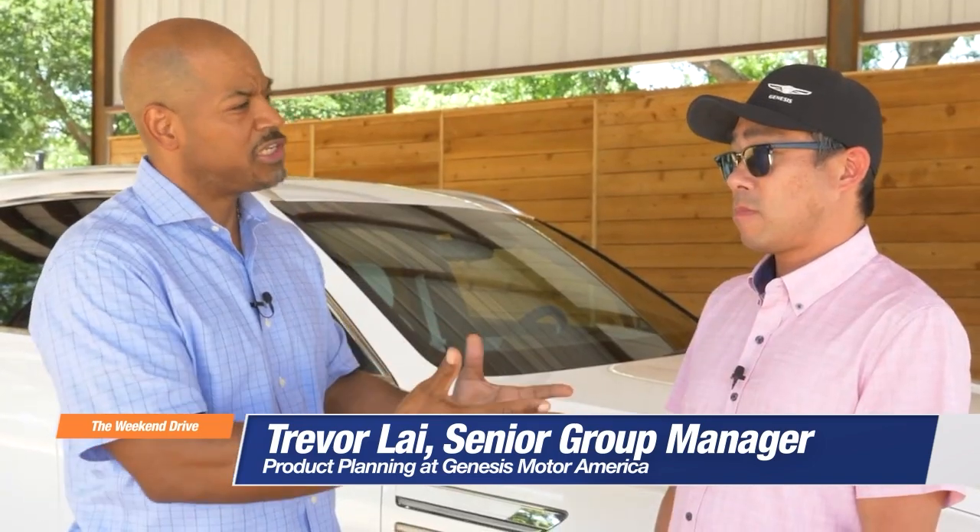To provide more insight on the all-new Genesis GV80 is Trevor Lye, Genesis product planner. Can you go into detail about what you're trying to have your drivers feel behind the wheel?